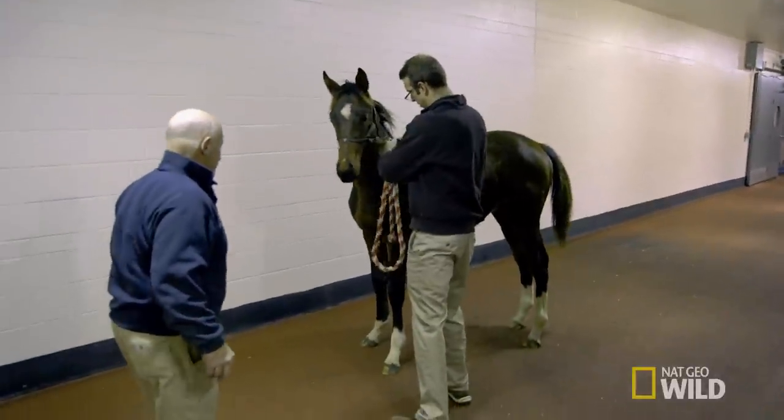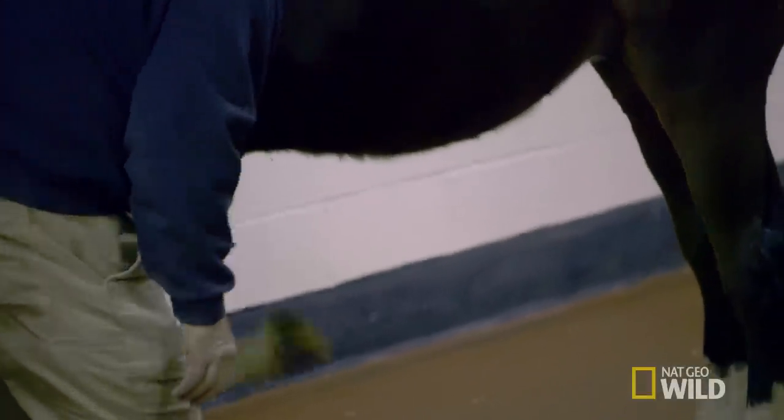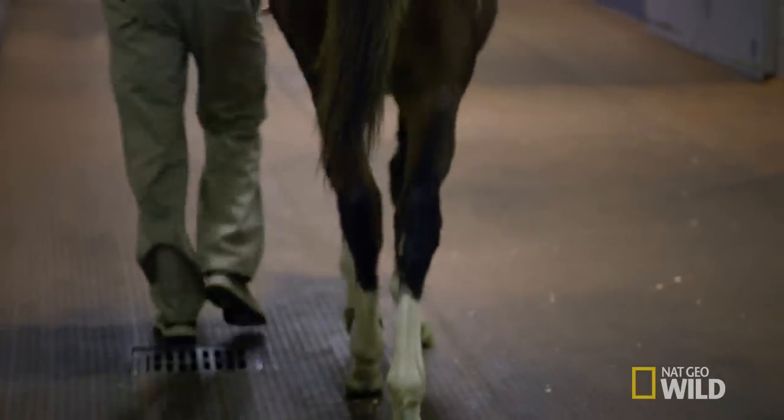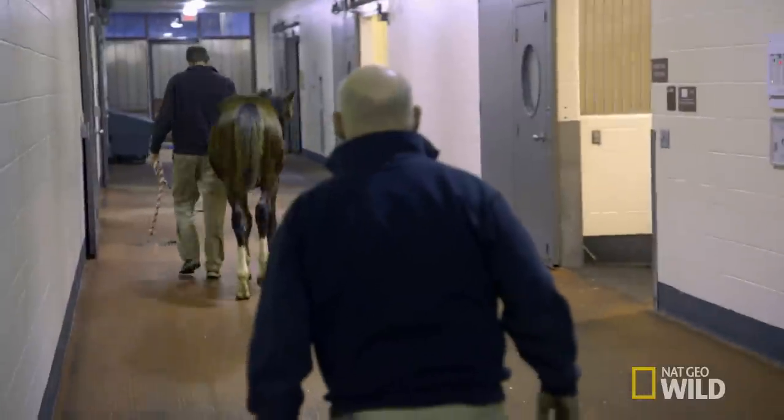Dr. Walker takes control so the exam can continue. The heels are too high and she's stabbing that toe. The doctor and the farrier carefully observe Victor's gait to figure out exactly what kind of custom shoe he requires.